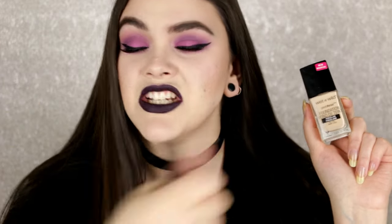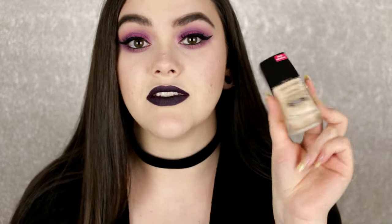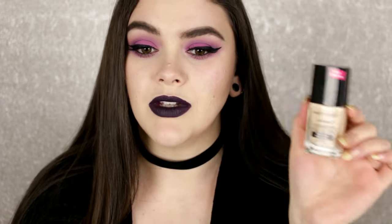I like to apply this with a beauty blender — make sure it's really damp and just press it into your skin. Every time I wear it, it looks so flawless. I'm obsessed and I need to get a backup already. You can find this in stores now — I've already seen it at Meijer, at Kmart. It's a really great drugstore foundation. It's cruelty free and vegan.